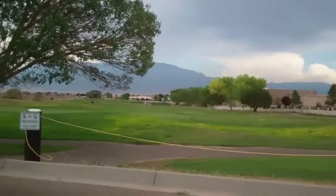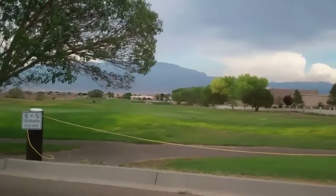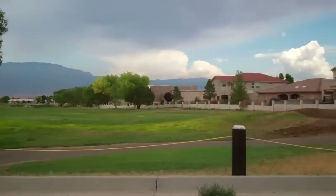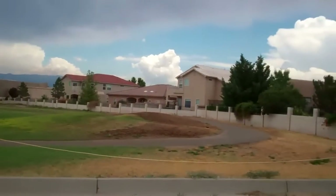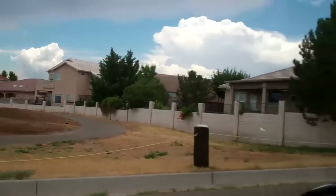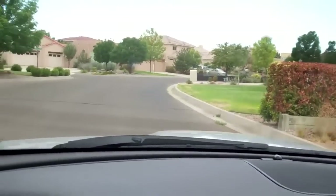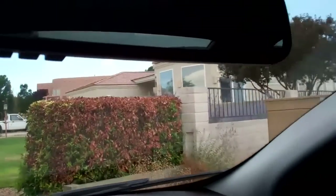Hi, we're here in Central Rio Rancho near the Chimesa Hills Country Club. You can see it right here. This area is in Central Rio Rancho — it used to be called the Rio Rancho Country Club. I wanted to video this because it's in the central part of Rio Rancho.